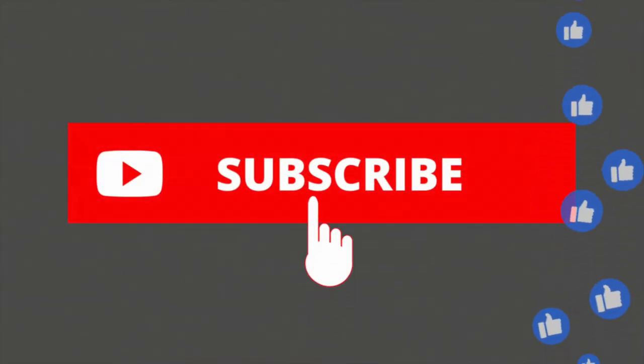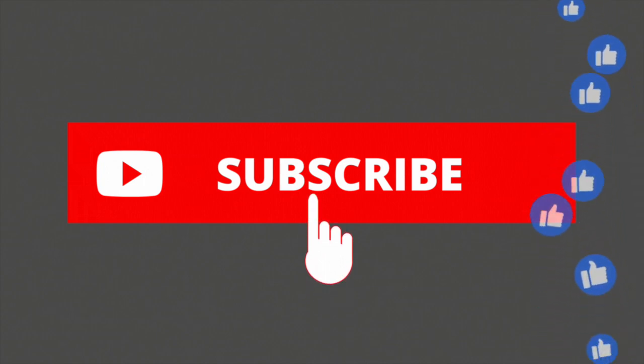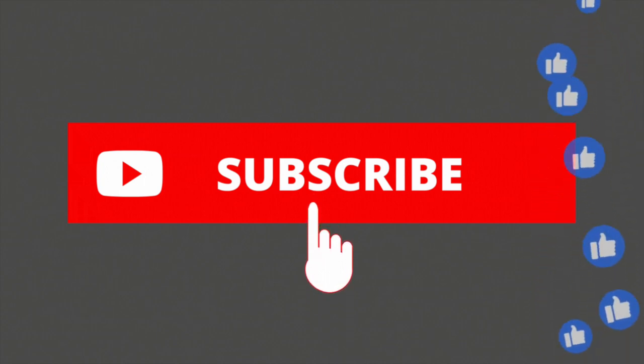Alright guys, that's it for this week. Thank you for watching. Please like and subscribe, and I'll see you next time. Thank you.